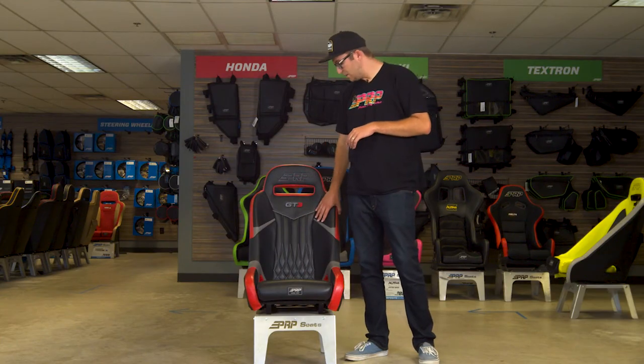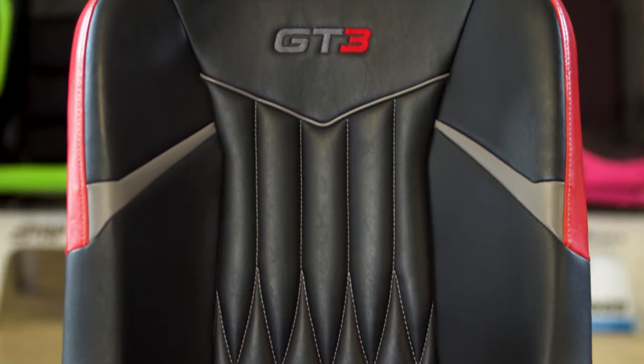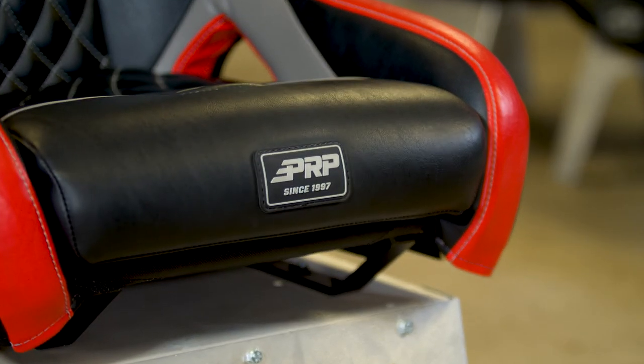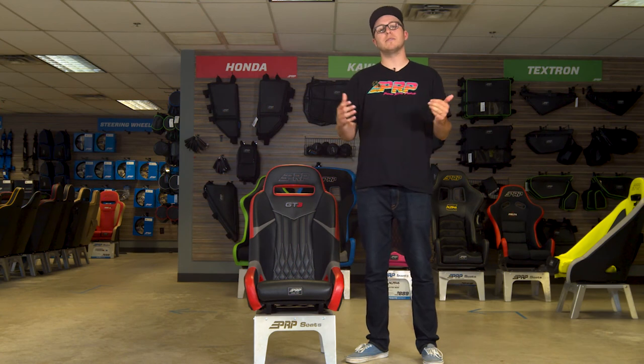With the GT3 seat it's completely customizable front to back with over 60 different colors and materials. It's all hand sewn and handmade right here in California. This is the GT3 seat — the most comfortable UTV seat on the market. Thank you so much for watching.